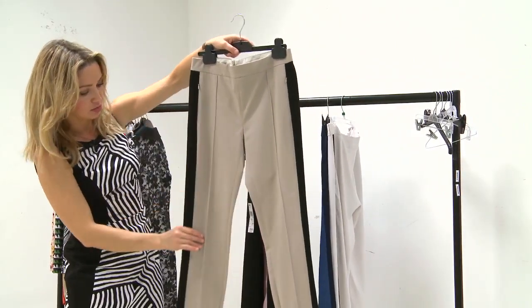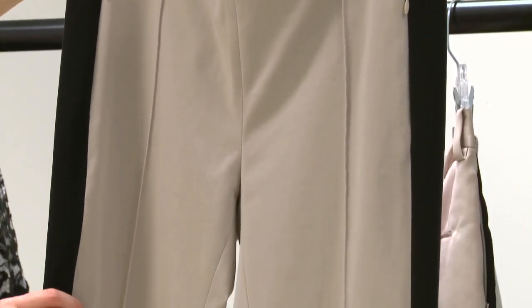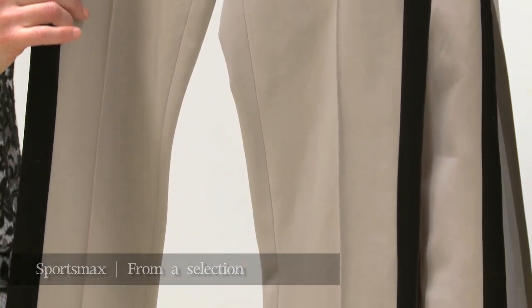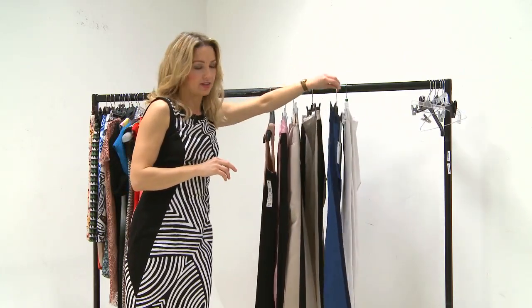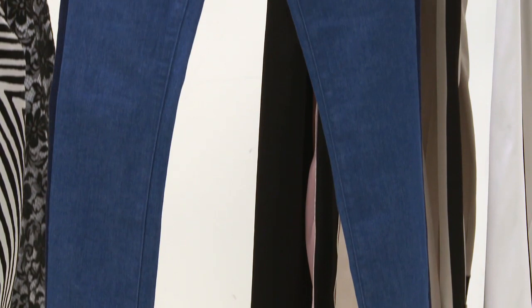Variations on a theme. These ones are by Sportmax and have the black stripe going down here and then kind of cuffing it as well, so it has almost a sort of stirruped, salopette look. I like these jeans — this is a really nice variation on the trend. These ones are by Mother Denim.